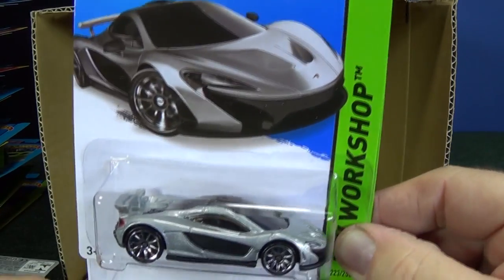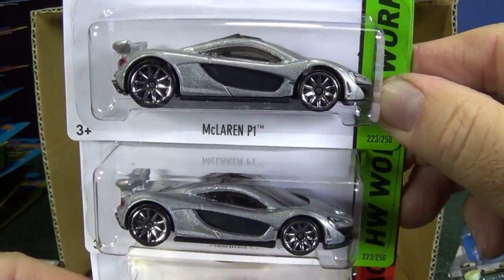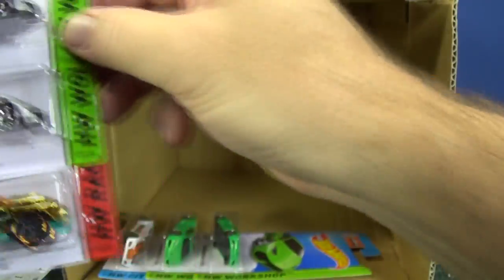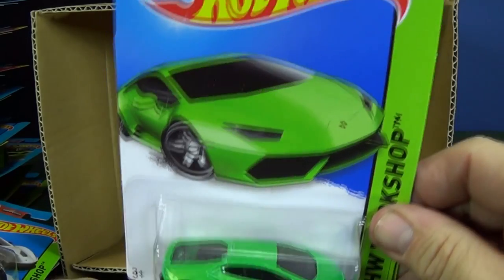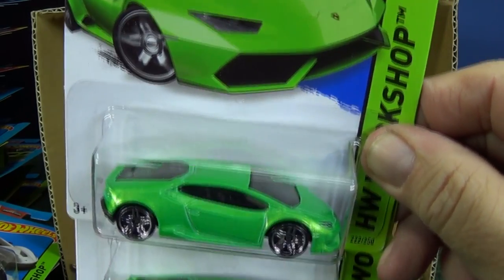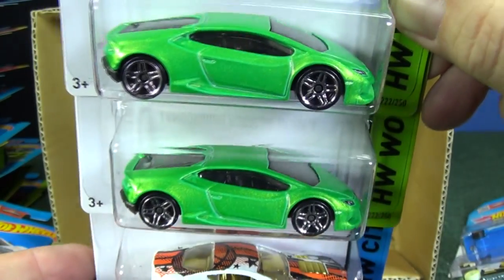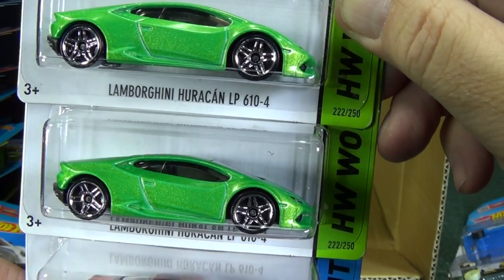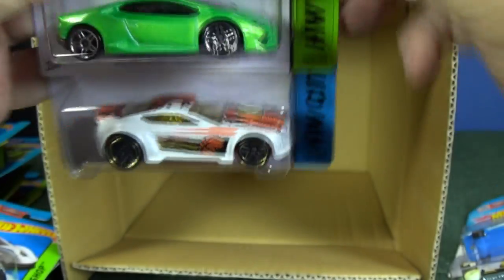The McLaren P1 in silver, carrying over from the H to the J cases — I'm sure you guys are going to want to pick that up. And there's the Lamborghini Huracan LP610-4. Torque Twister as well.